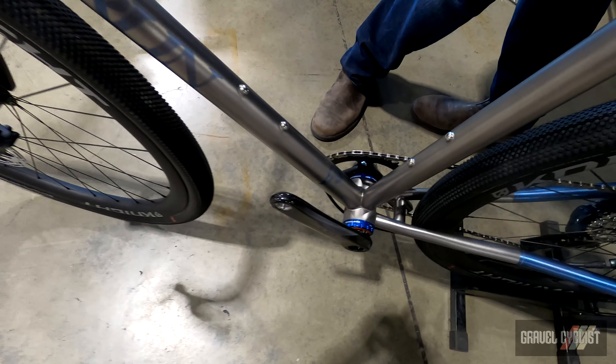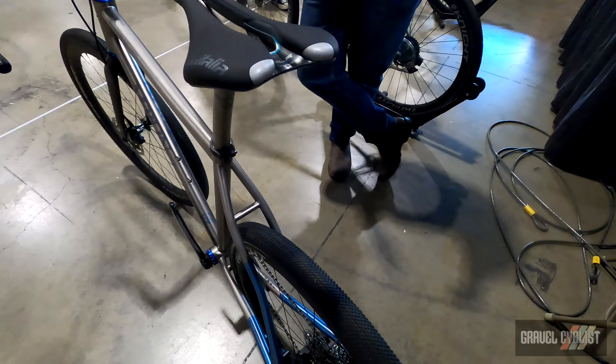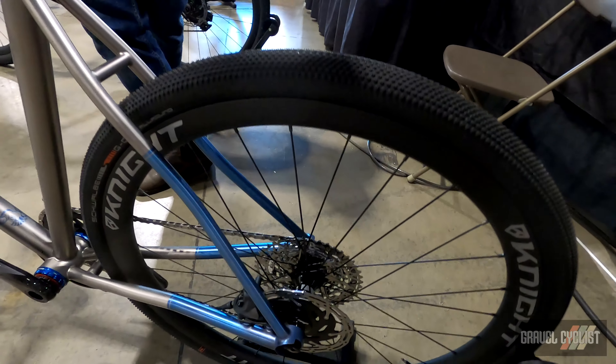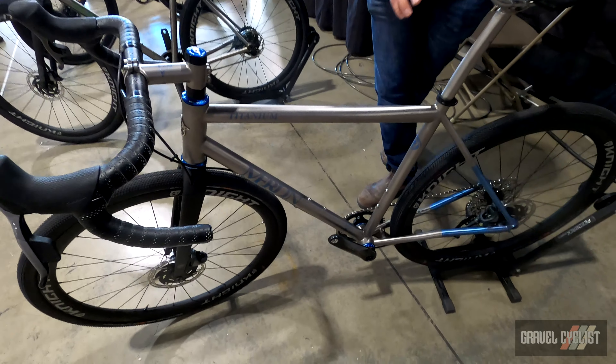Merlin is obviously one of the most famous and longest running titanium brands in the U.S. market. The biggest features to point out are that we're using all double-butted tubing on the front triangle, and all American Paragon Machine Works fittings for the head tube, bottom bracket, seat collar, and dropouts.